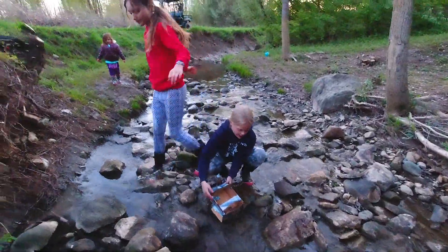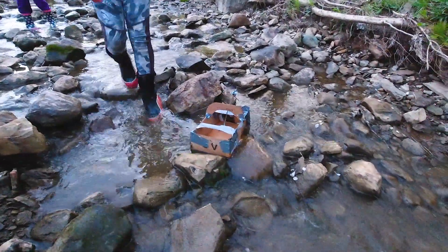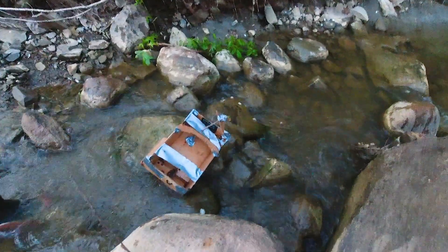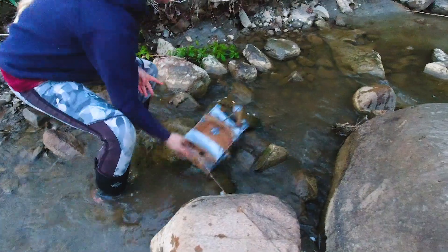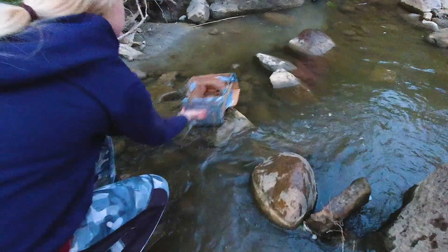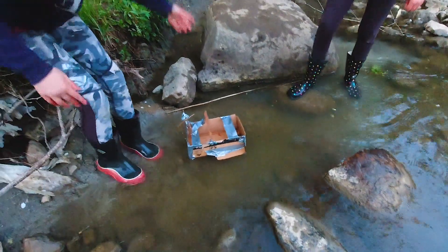You're first. You guys are first, Maya? Yep. I touch it once. I touch it twice. Oh! Oh! You can touch it four times. Ours had a little struggle, but we made it across.